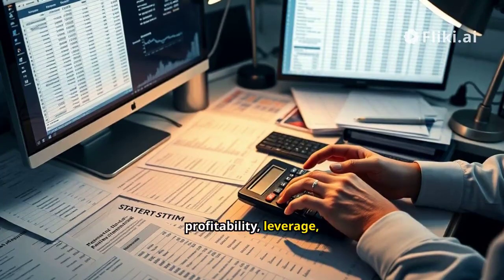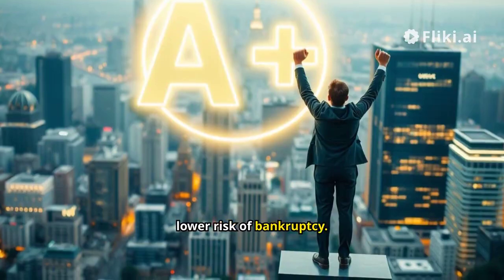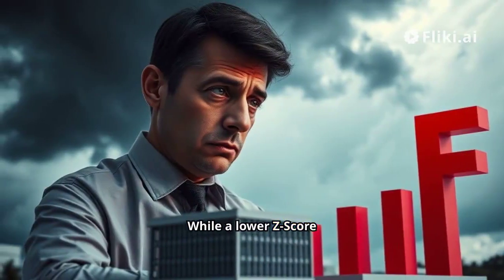Key metrics include profitability, leverage, liquidity, and other financial ratios. A higher Z-Score means a lower risk of bankruptcy, while a lower Z-Score indicates higher risk.